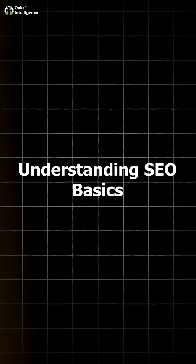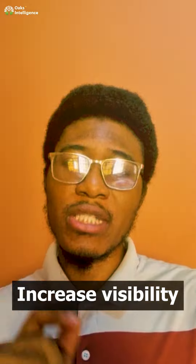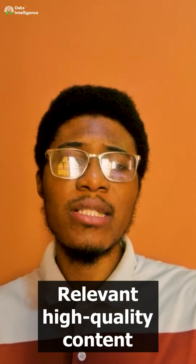First, we have understanding SEO basics. SEO, or search engine optimization, is the process of improving your website to increase its visibility on search engines like Google. To rank higher, your website needs to be well-structured and contain relevant, high-quality content.